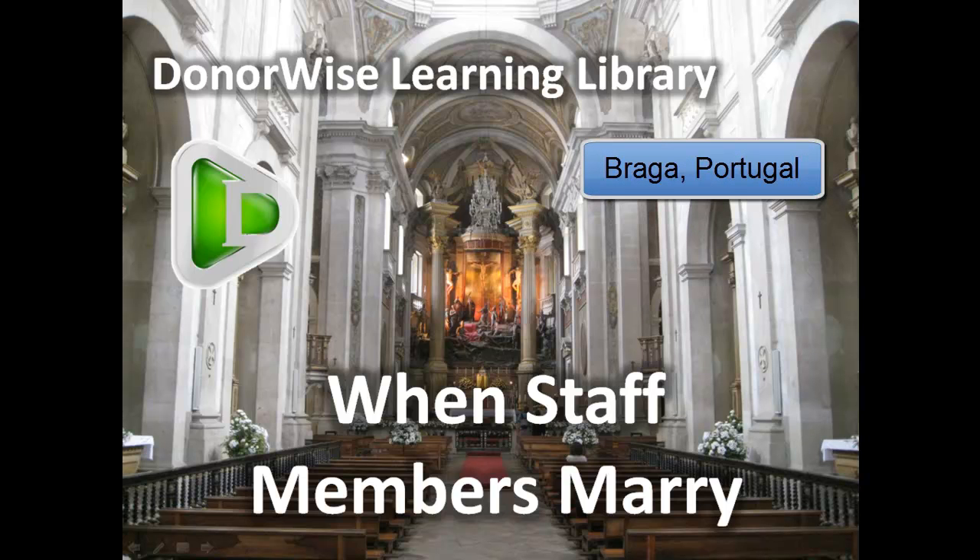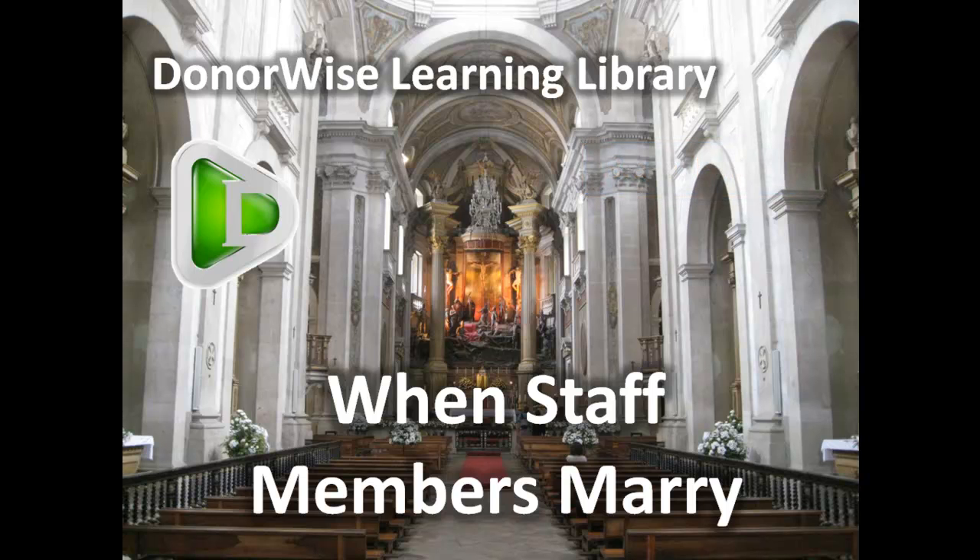Welcome to the DonorWise Learning Library. This session is on when staff members marry — in other words, what do we do with two designations of single staff members when they get married?